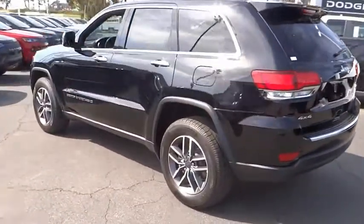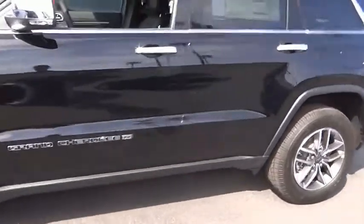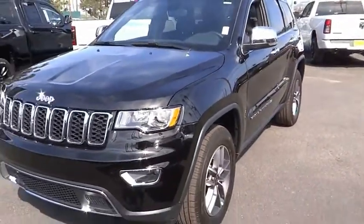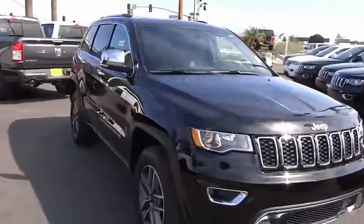This vehicle has less than 100 miles. Here are some of this vehicle's great options: electronic stability control, alloy wheels, power liftgate, brake assist, traction control, remote keyless entry, fog lights, speed control, four-wheel disc brakes, and power moonroof.